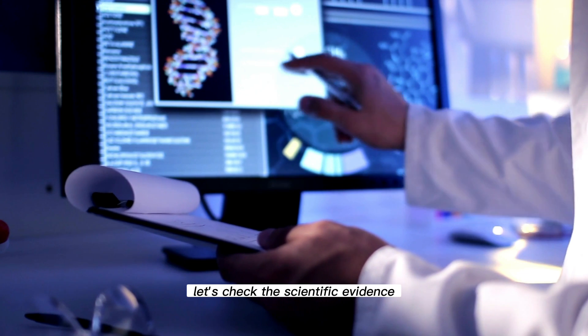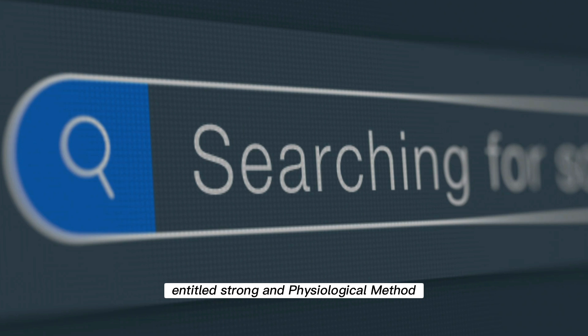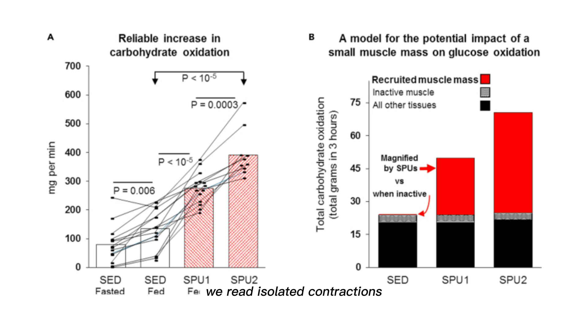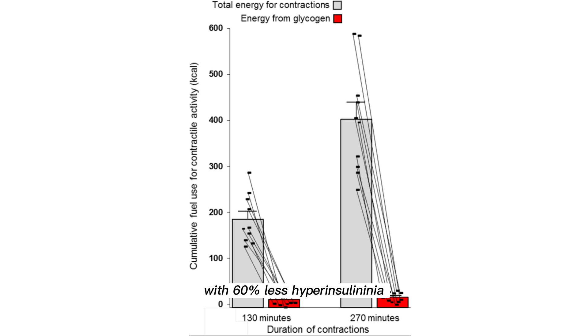In the August 2022 study, entitled 'Strong and Physiological Method of Increasing and Maintaining Soleus Muscle Metabolism Improves Glucose and Lipid Regulation,' we read: 'Isolated contractions significantly improved systemic homeostasis of triglycerides and glucose — for example, 52% fewer postprandial glucose fluctuations with 60% less hyperinsulinemia.'